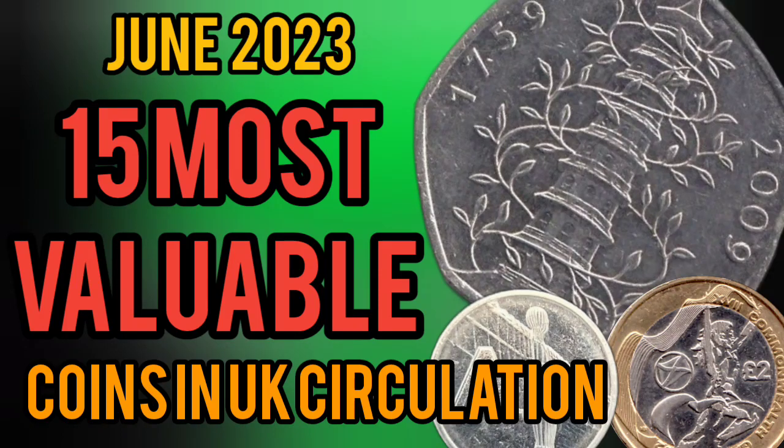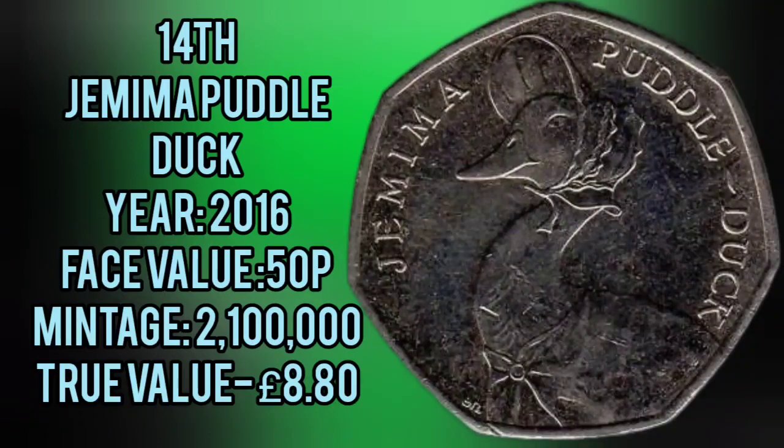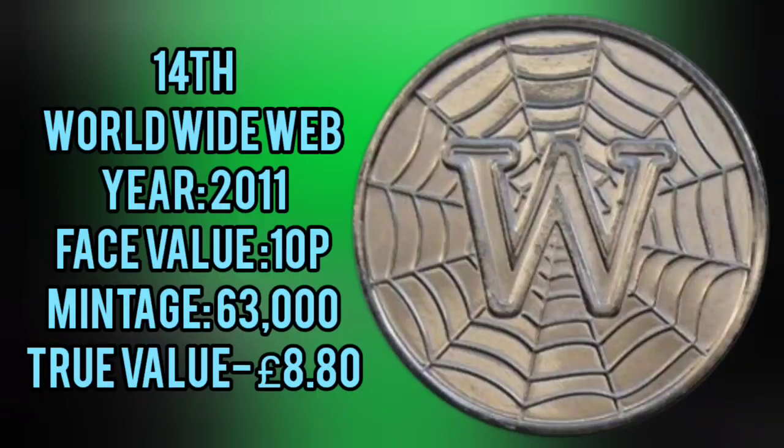Hi guys, Dan Stollers here. Here we go then, we are back with the 15 most valuable coins currently in UK circulation. All of these coins can be found in your change. There are a few error coins at the end of the video as well.